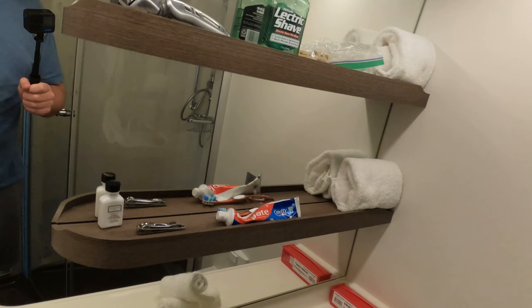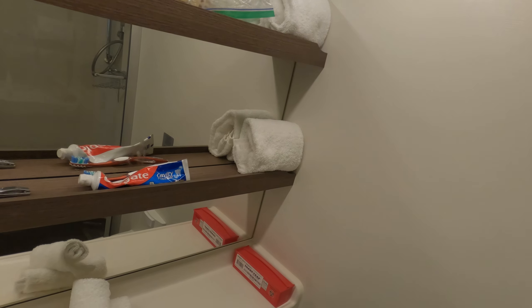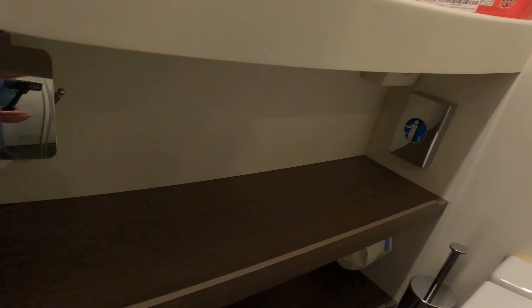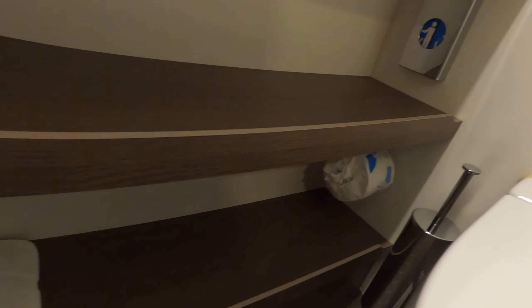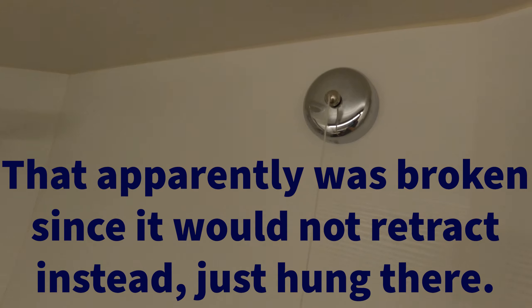Here we are inside cabin 12102. This is a forward facing ocean view. Immediately to our right on opening the door is the light switch. Above the light switch is basically the power to the room. This card is in here — if you pull it out, it will turn off the power to the room, which we would like to go off after a couple of minutes. We also have the do not disturb and make up room buttons, if of course needed.